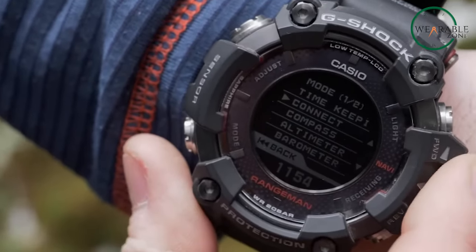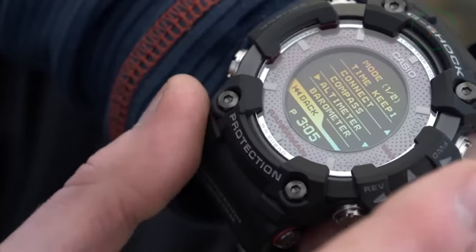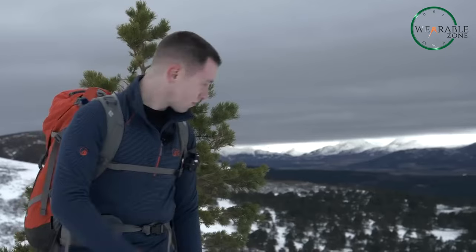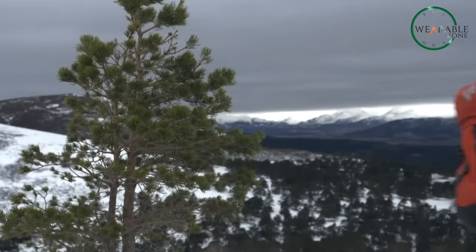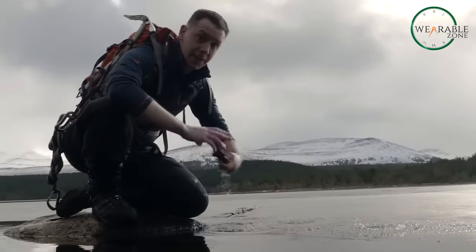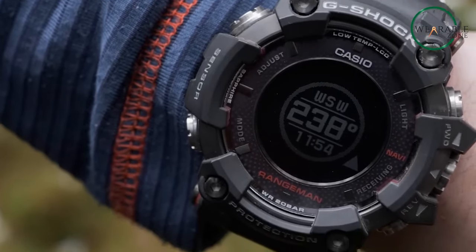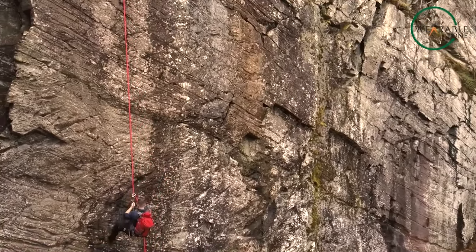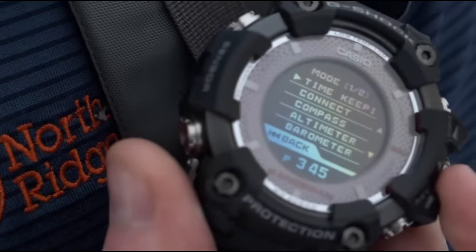Other key features like the digital compass, altimeter, and barometer further aid navigation and weather prediction while out in the wilderness. And it's tough — waterproof to 200 meters and shockproof. Every G-Shock passes durability tests far beyond most watches. For the outdoorsman, having such rugged GPS capability right on your wrist is a game-changer.